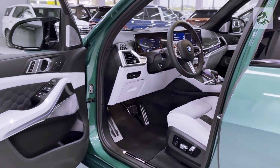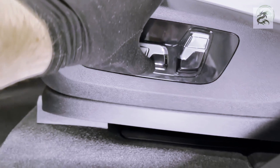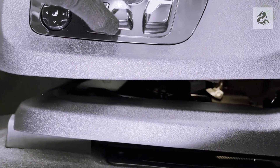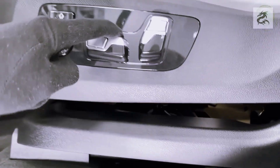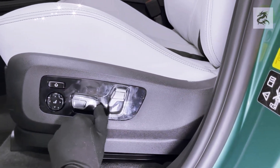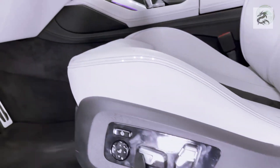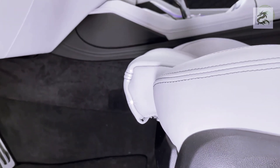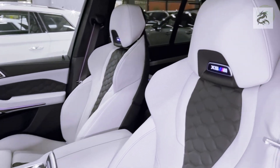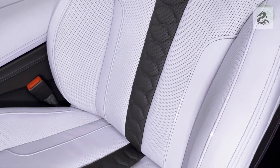The BMW X5 is often equipped with large digital displays, including a customizable digital instrument panel that shows speed, navigation, music, fuel consumption, and driver assistance information. A large central touchscreen provides access to navigation, media, connectivity, and other vehicle settings. Seats are designed to be comfortable and supportive, with heated and cooled options, while the interior also features practical storage compartments and cup holders for daily use.